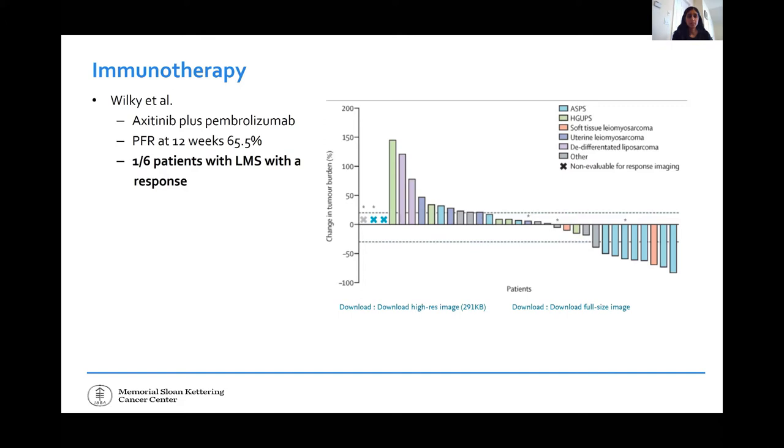Work ongoing is to figure out why certain patients respond to immunotherapy and why response rates are not great in leiomyosarcoma. These tumors look inflammatory and appear like they should respond, but we're not seeing response rates like in melanoma or kidney cancer. One pathway being explored is axitinib — a VEGF inhibitor — combined with pembrolizumab, based on data suggesting VEGF inhibits immune responses in tumors. In this study, over 65% of patients had tumors that did not grow at 12 weeks, and one leiomyosarcoma patient had a response.